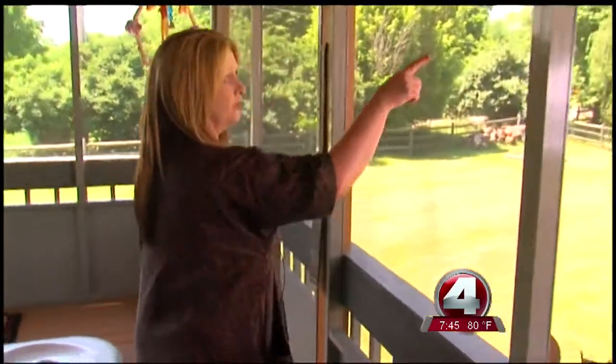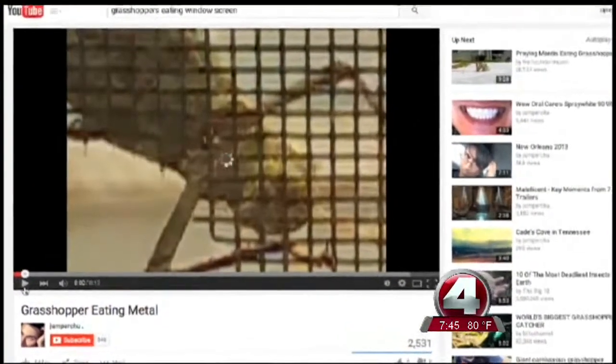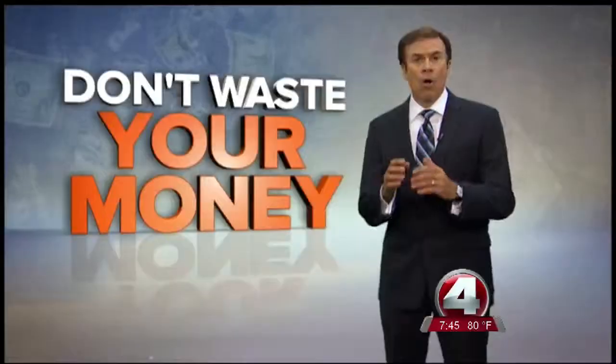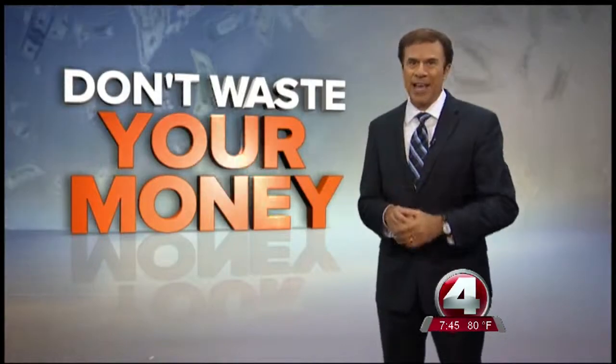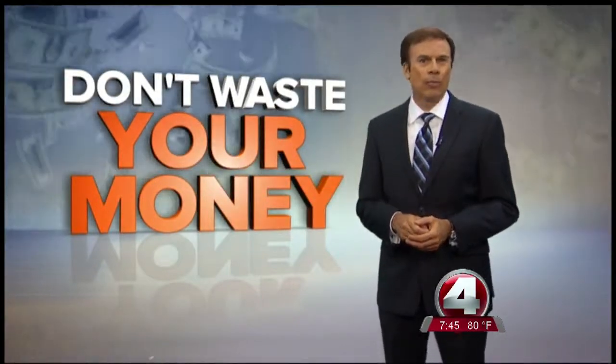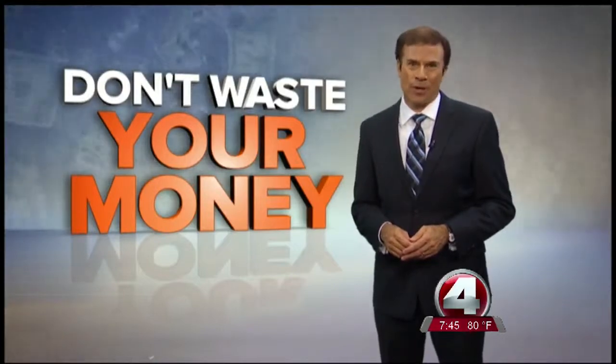After we called, Donna's contractor promised to cover some of the cost of replacing the screens eaten by bugs. One other thing to check for is birds — if they can see a reflection behind the screen, they may attack it. If that's the case, a fake crow or owl may keep them away so you don't waste your money. I'm John Matteries, Fox 4, In Your Corner.